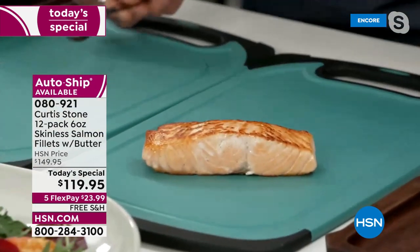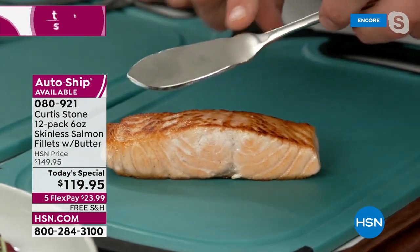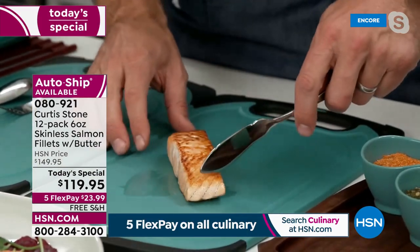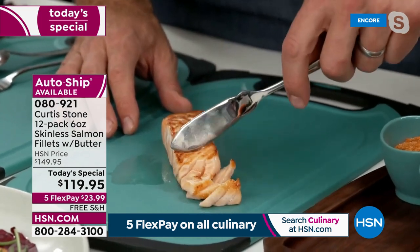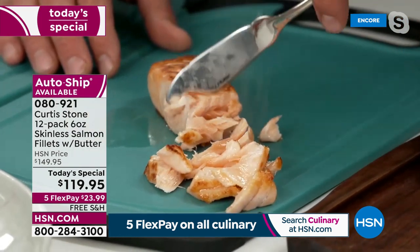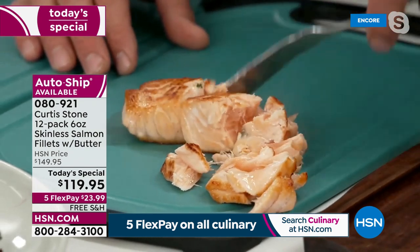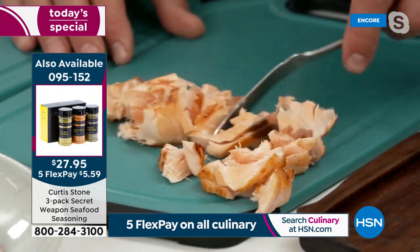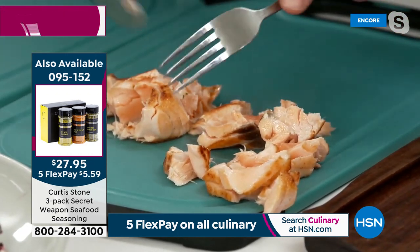I want you to see how this fish flakes — using my fish knife, you can see how simple it is to just flake that up. I'm going to show you where it comes from in just a minute. Faroe Islands, you guys, is one of the most pristine parts of the world.